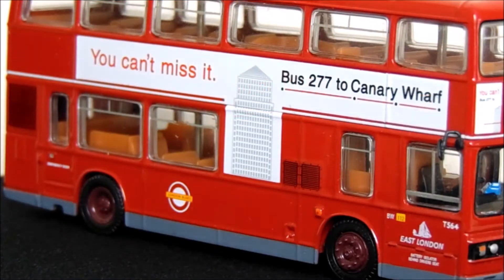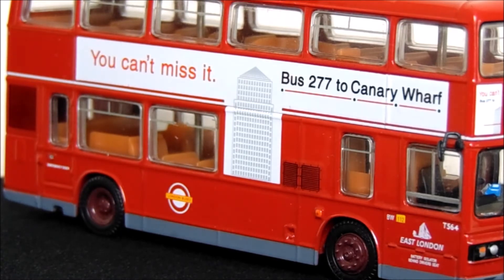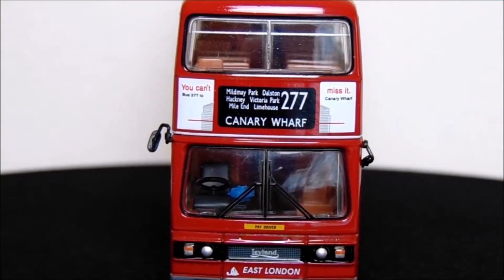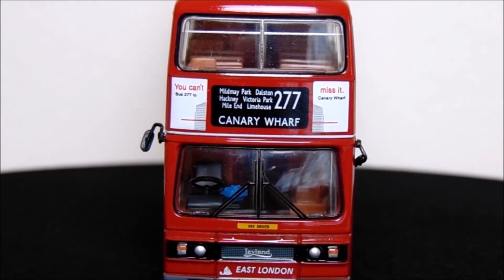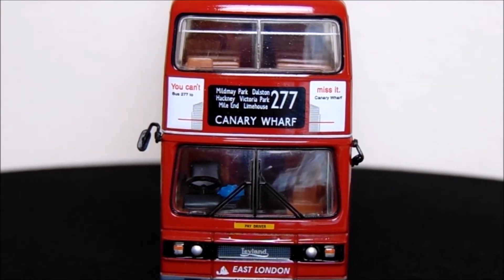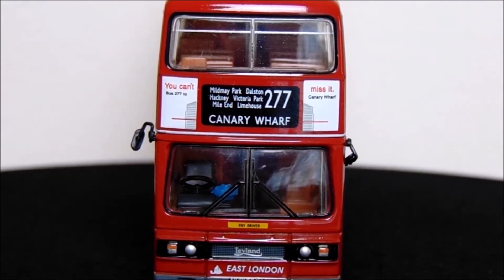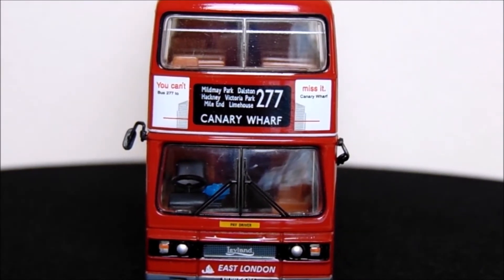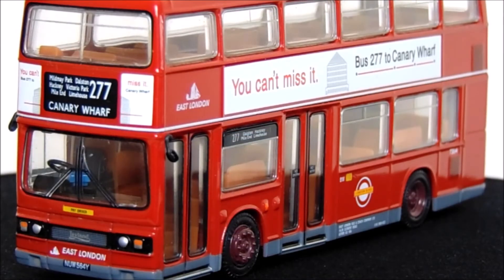Now have no fear, the model buses will still definitely be coming to the channel and a new model bus will be coming next week. So make sure you are subscribed for that. Now as we've moved to the front of this gorgeous Leyland Titan B-15, we can see that it's on route 277 to Canary Wharf. I wonder if that route still exists today — anyone in London watching this video, maybe you can let me know in the comments.